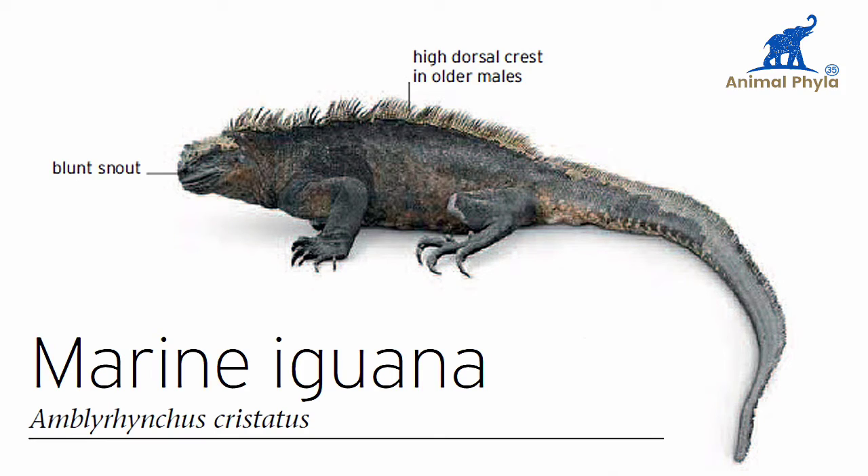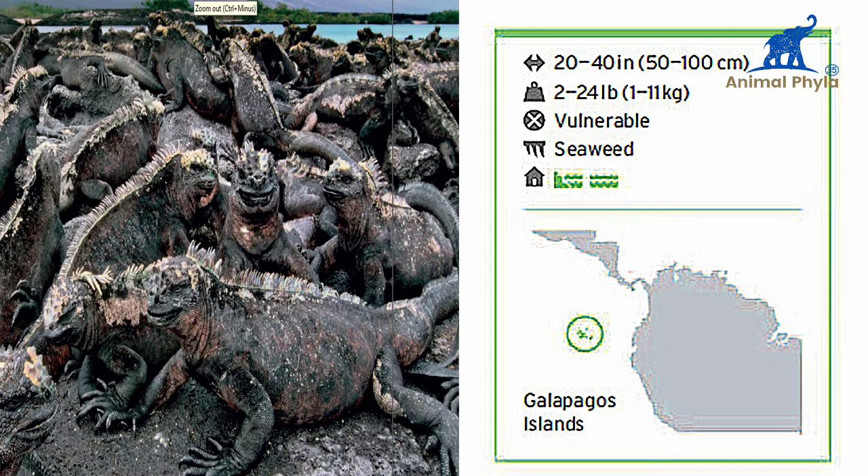In this video we are going to talk about marine iguanas. In older males they are 20 to 40 inches or 50 to 100 centimeters. Their weight is 2 to 24 pounds or 1 to 11 kg. They are vulnerable to extinction, they feed on seaweed, and they are found on the Galapagos Islands.